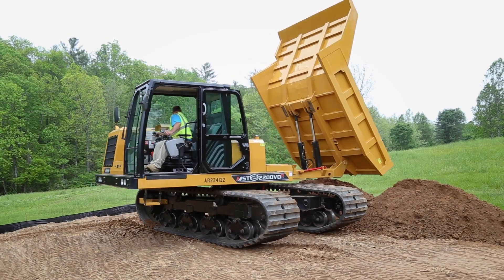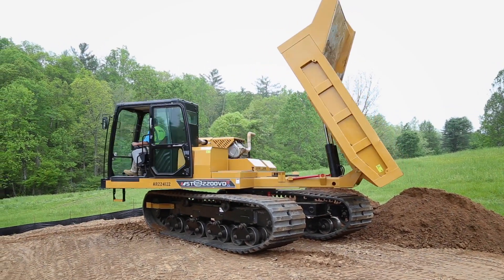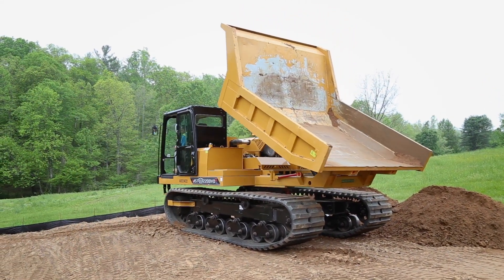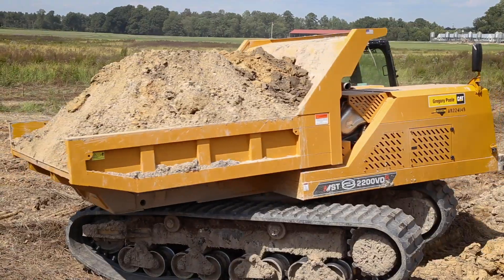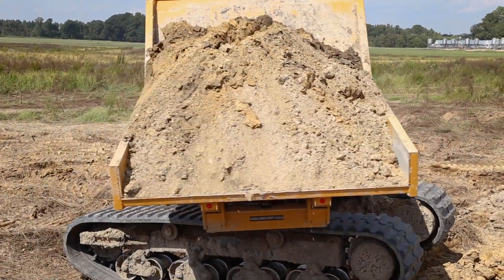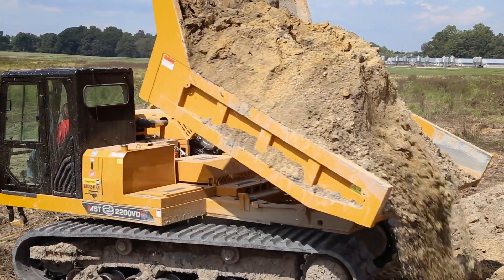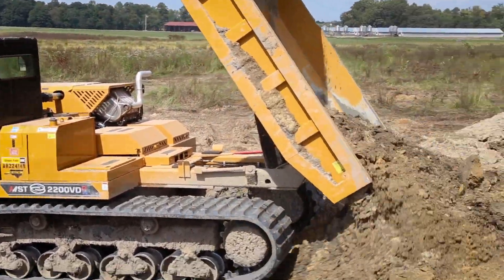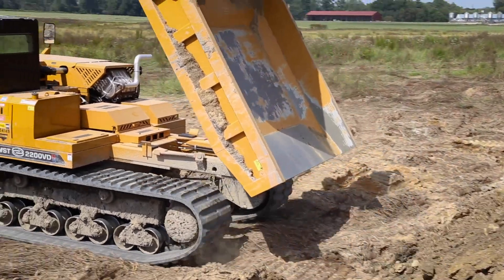The MST2200VDR rubber track carrier, with its 360-degree rotatable upper platform, is engineered for outright versatility, with its ability to serve duly for precision-load dumping and high-maneuverability carrying, especially when there's little to no room for turnarounds, or when protecting environmentally sensitive job sites.